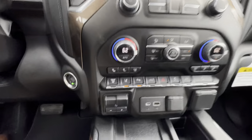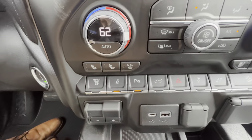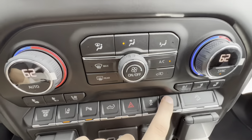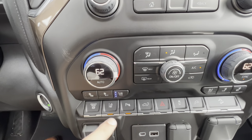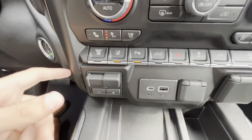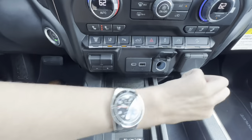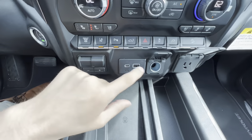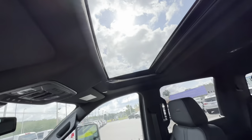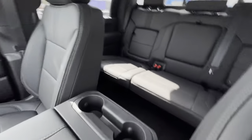Coming down a little bit, you've got all of your hot buttons right here — exhaust brake, lane keep assist, parking sensors, and you can even drop the bed from right here. Hazards, traction control, and auxiliary power. Right above that, you're getting your ventilated seats, heated seats, and the passenger ventilated and heated as well. Trailer brake is right there, wireless charger, some charging areas — USB Type-C, 12-volt, and a house-style outlet. Coming back, you've got a sunroof, a ton of storage with even more charging opportunities, and two cup holders right there.